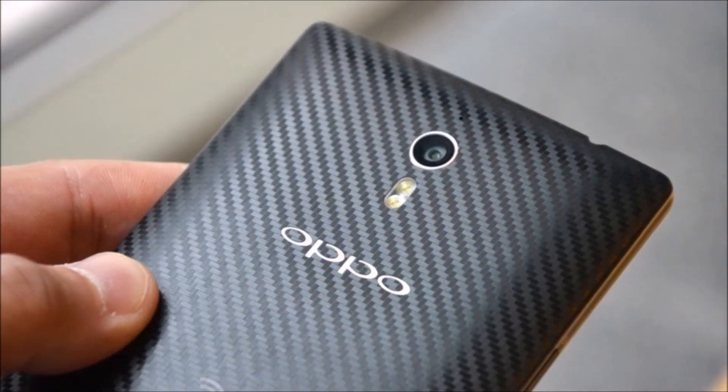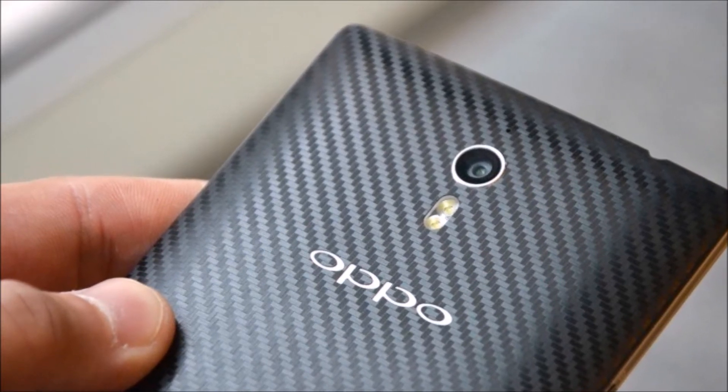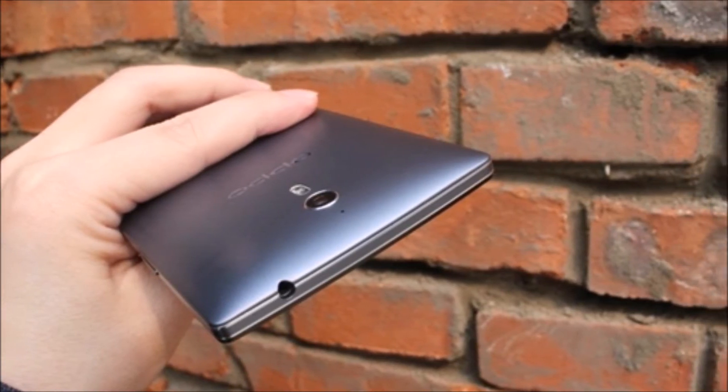The smartphone is powered by Oppo's custom Color OS Android skin running over Android 4.3 Jelly Bean, similar to what you'll find on the N1. The UI is clean and cheerful, and it comes with custom features such as gesture controls.